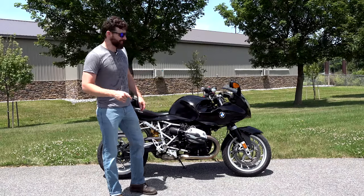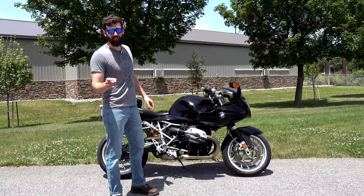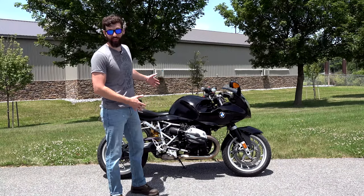Just like your older cousin Tommy, this bike is not the best at anything. But also, just like your cousin Tommy, it's super freaking cool.